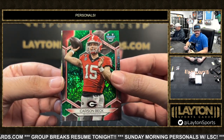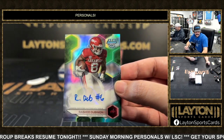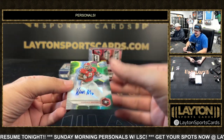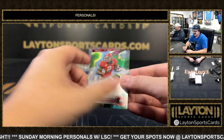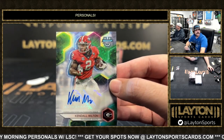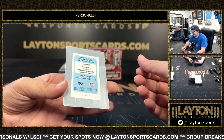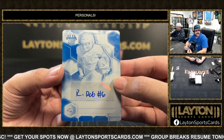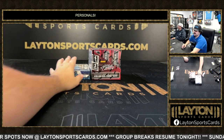To 99 Carson Beck green, and a refractor of Rashad Dubinion — running back for Arkansas. Refractor auto we've got Kendall Milton, white to five — had a Bo Nix earlier. Nice one there, Kendall Milton ran all over Florida State in that bowl game. The one-of-one printing plate auto is going to be a Rashad Dubinion for Arkansas — second one-of-one printing plate auto today.